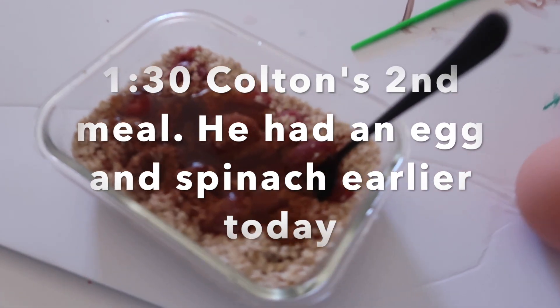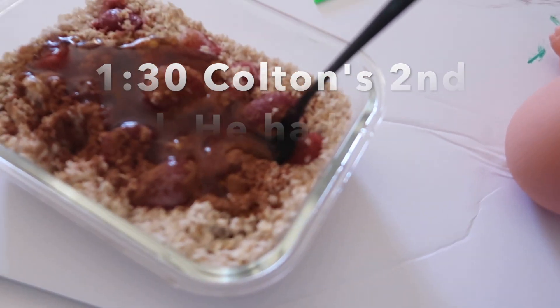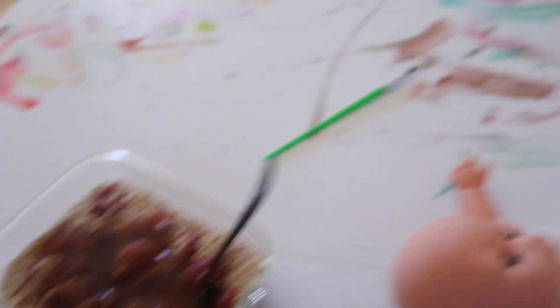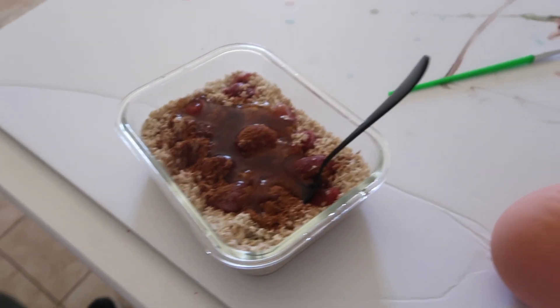This is Colton's second meal of the day — oatmeal with strawberries, cinnamon, and that Walden's that we put on the girls. Gray is painting a masterpiece over there. The Walden's syrup is the greatest thing ever.